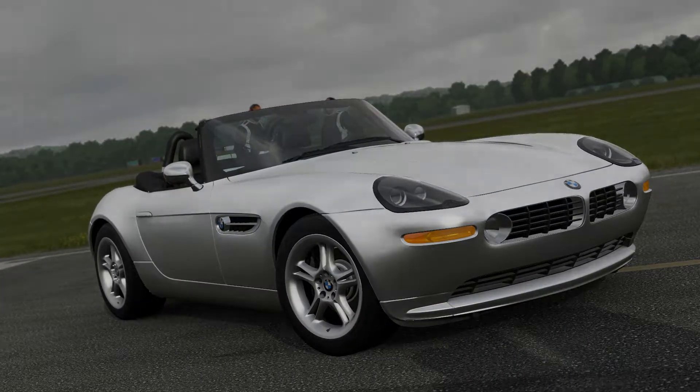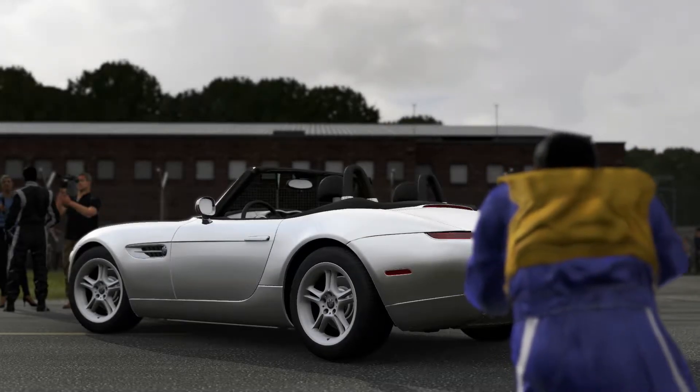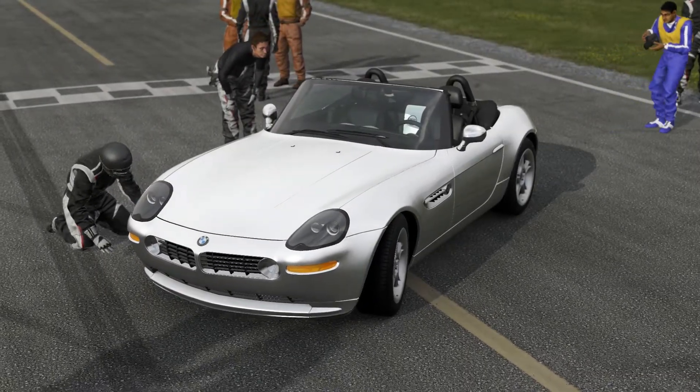This is a decent handling car, though it's not brilliant — even standard it wasn't all that good, and it could do about a 1 minute 30 lap time. So let's see what it can do with more than twice the power it had, with no extra handling parts.